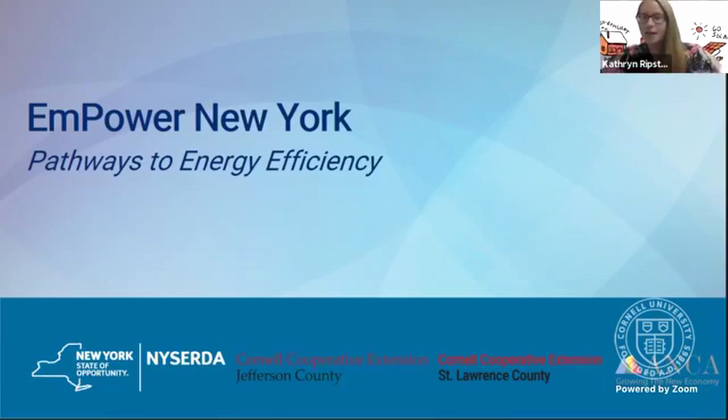With me I have Nick Hamilton-Honey, CEA for St. Lawrence and Franklin Counties. We also have Jennifer Perry, who's another CEA for our other counties, but she wasn't able to make it today. We'll be seeing her very soon.